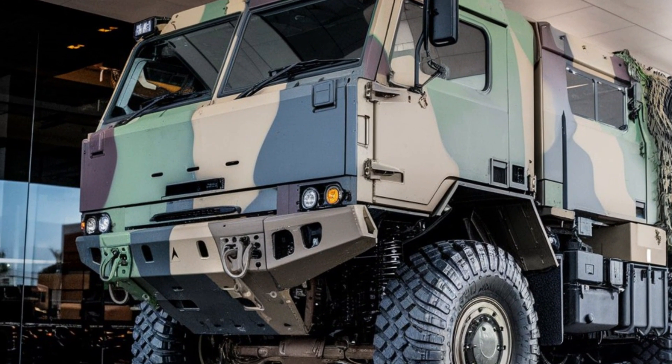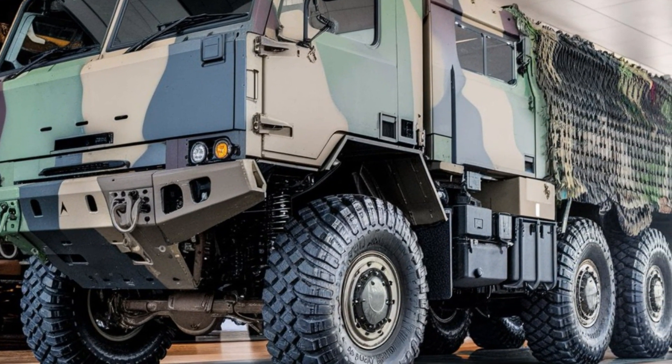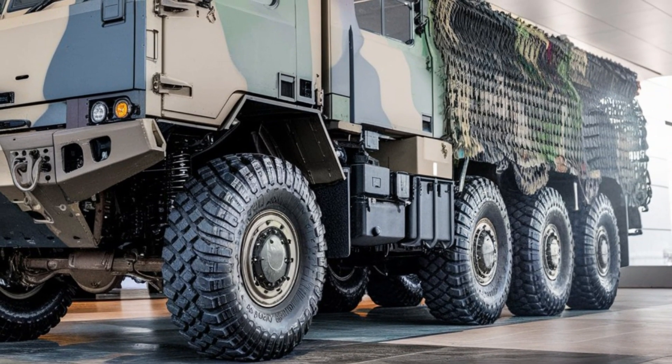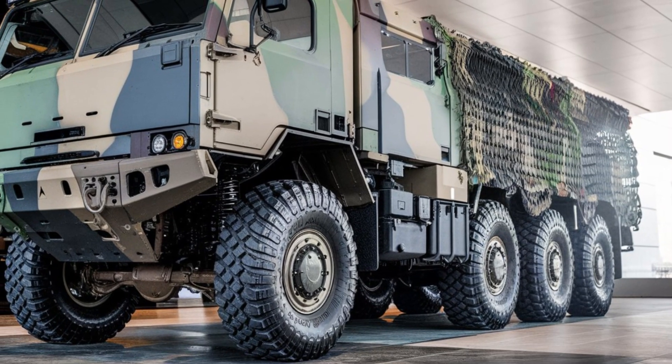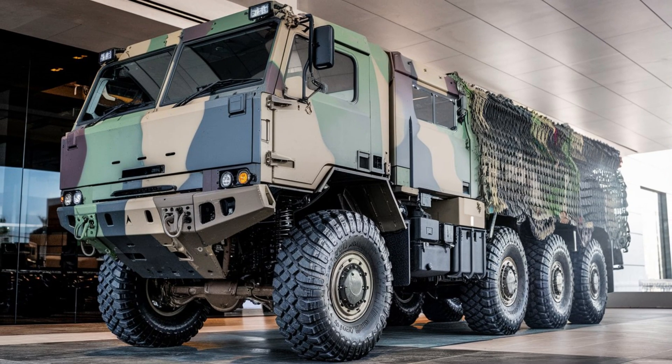With a turbocharged diesel engine that delivers impressive horsepower, the HEMTT 8Xite can haul massive loads while maintaining top-tier reliability. This powerhouse engine ensures the truck can move efficiently in extreme conditions.